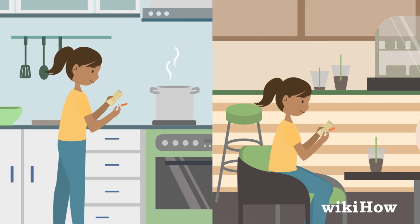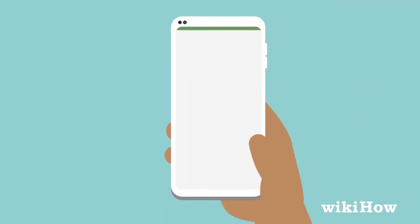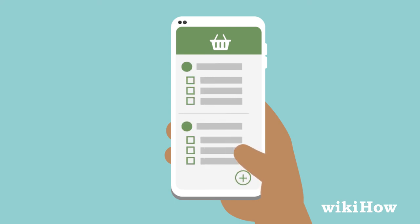If you consistently forget to buy a few items at the store each week, try using a shopping list app to keep track of your common purchases and help you remember all the items you need.